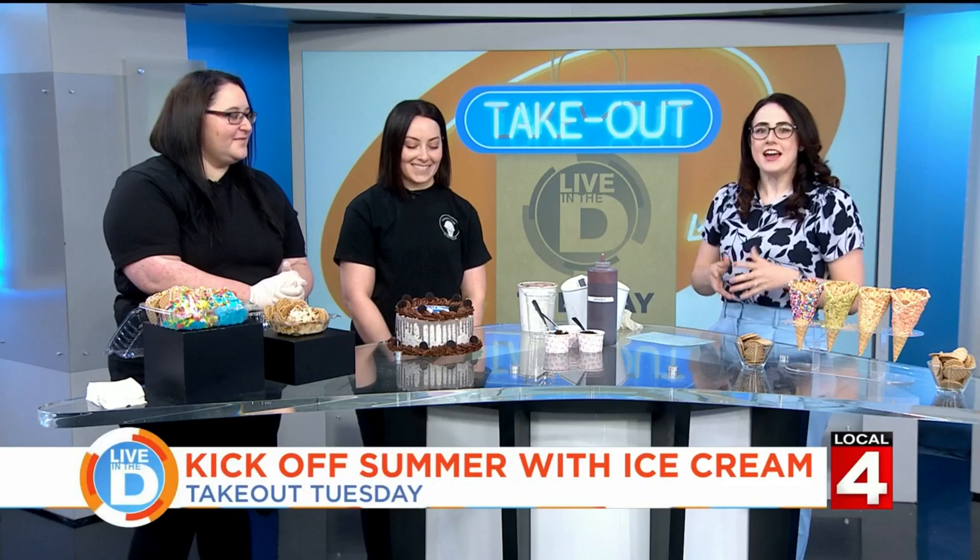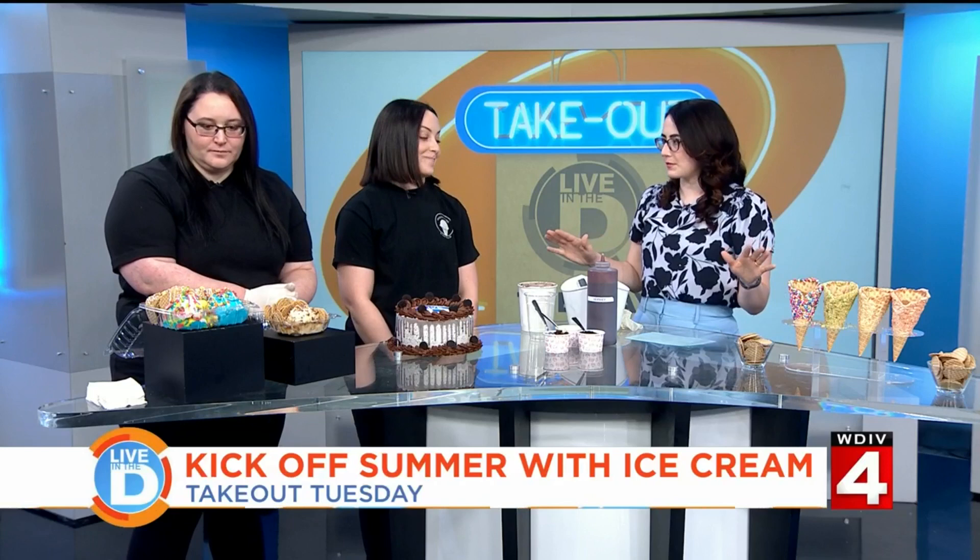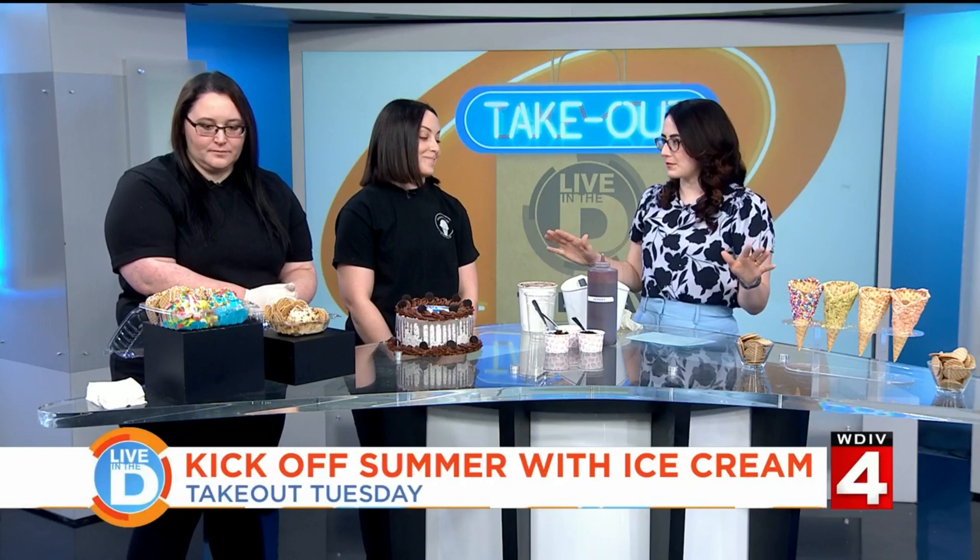I'm here with sisters Chelsea and Joslyn Mazzetti from Modern Cone. You have some wonderful things on display here, but first, let's talk about what inspired you guys to open up your store.